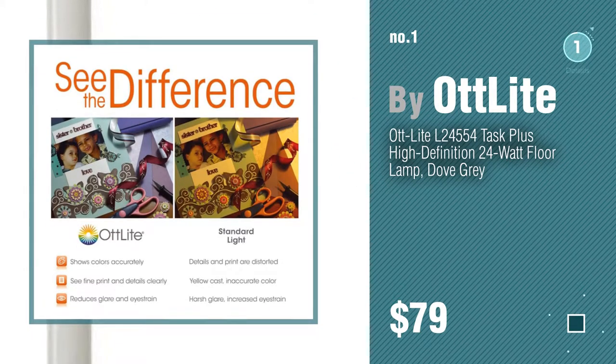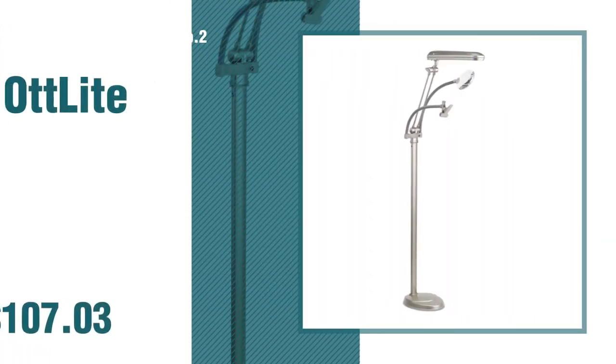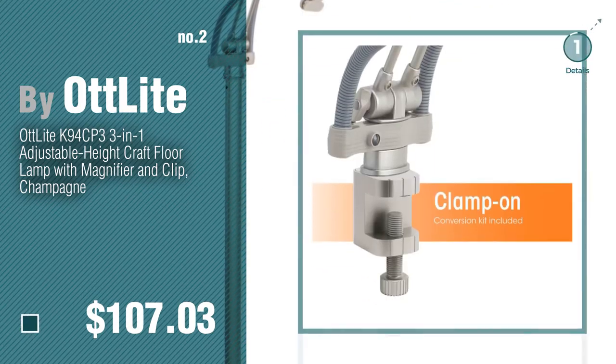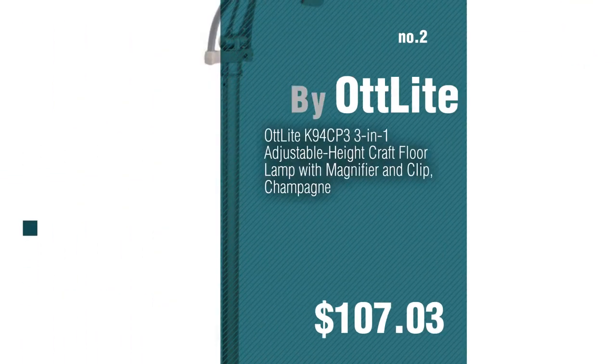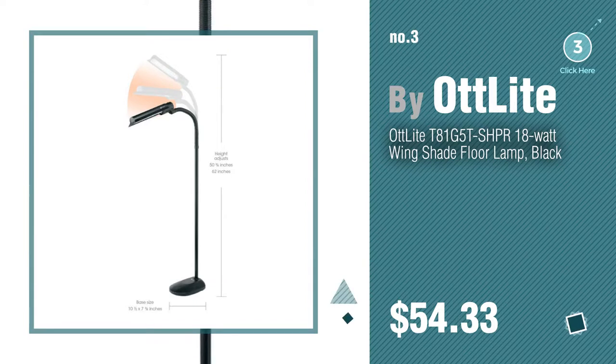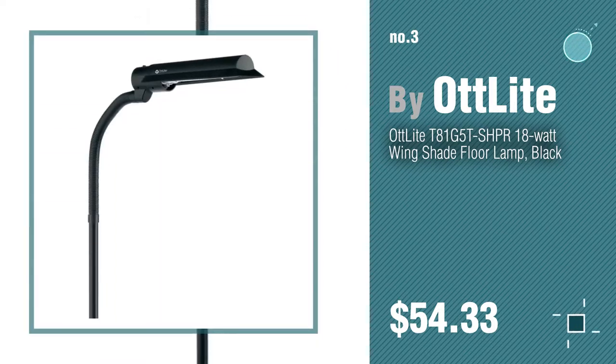Number two, another great product by Our Light. Number three — for more details about these great floor lamps, just click the circle. Number four.